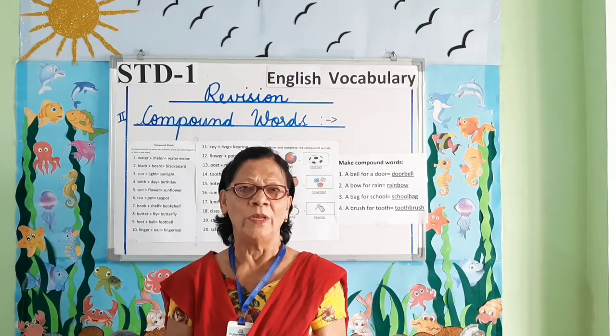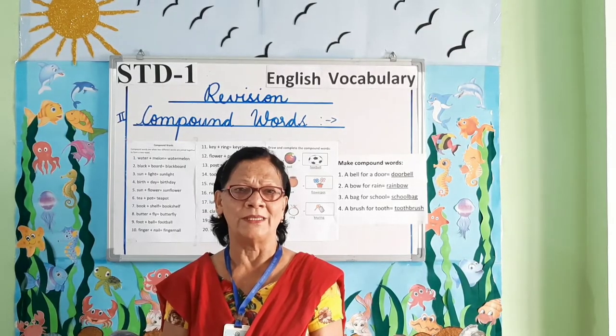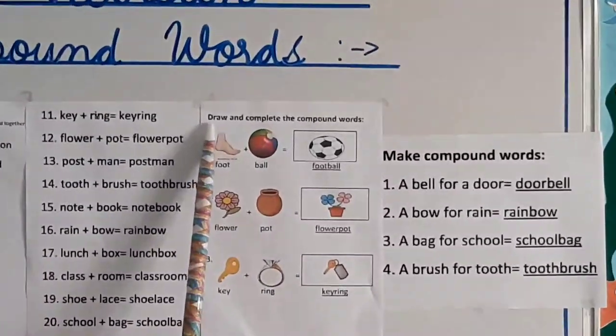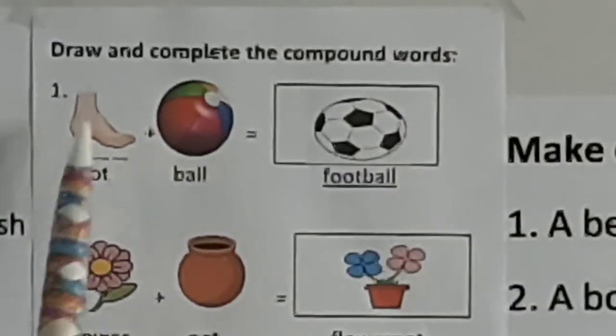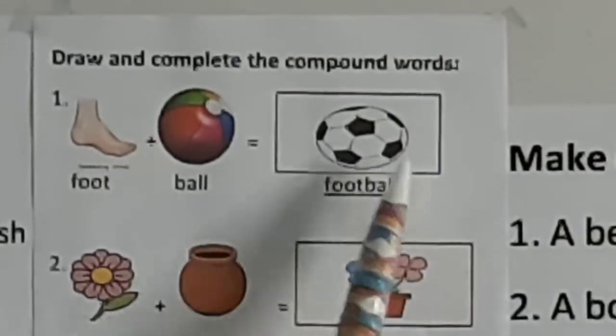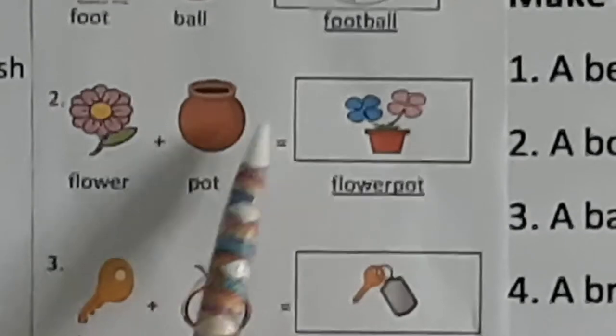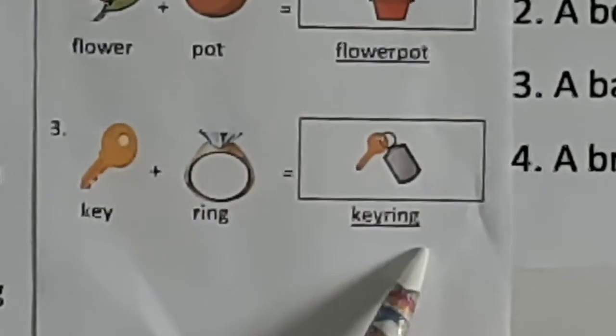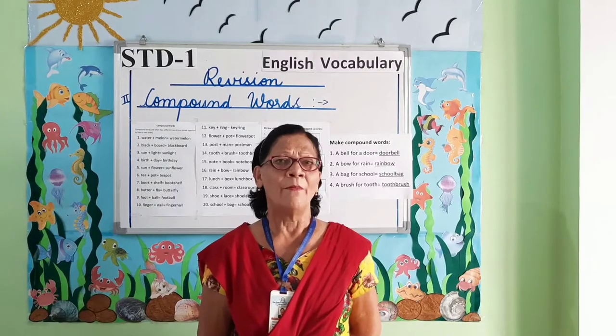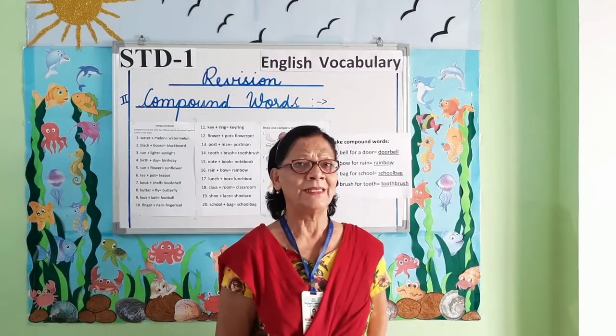Students, you will also get compound words in picture form. Draw and complete the compound words. Foot plus ball: football. Flower plus pot: flowerpot. Key plus ring: keyring.